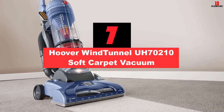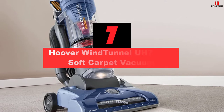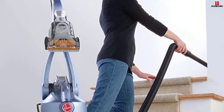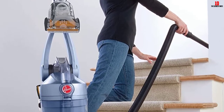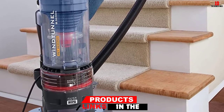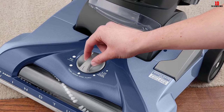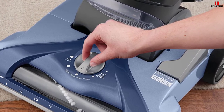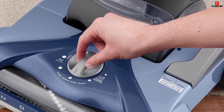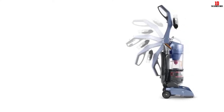At number 7, we have the Hoover WindTunnel U70210 Soft Carpet Vacuum. The Hoover T-Series WindTunnel Vacuum Cleaner has stood the test of time when it comes to performance while cleaning carpets. The fact that it can multitask makes it one of the most popular models available. You can use it on different types of carpet as well as wooden floors and upholstery. In case you have a pet in your home, this is the vacuum cleaner for you. The Hoover T-Series is powerful on pet stains and cleans up pet hair even on the toughest high-pile carpet. Additionally, this device features an automatic cord rewind that pulls back the cord to its original position after use. It is suitable for cleaning both small and large rooms as well.